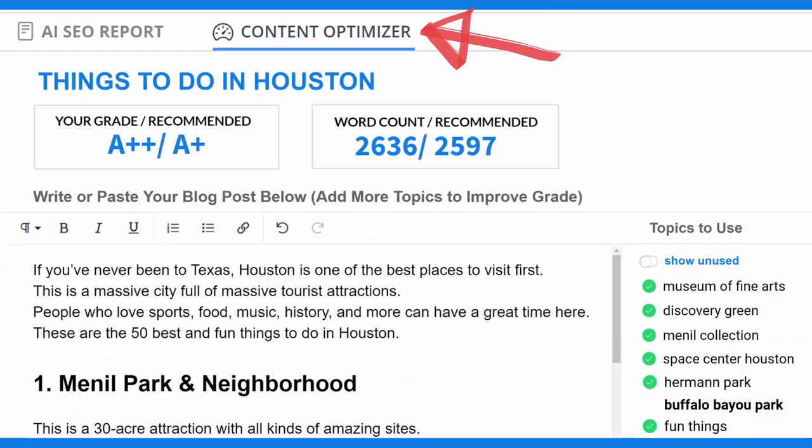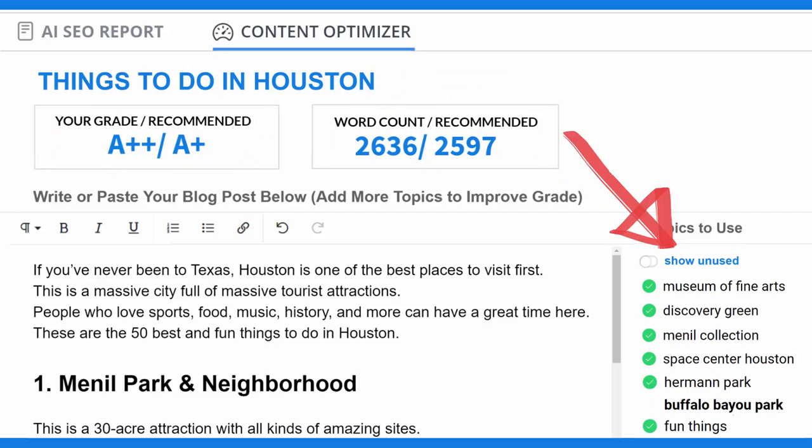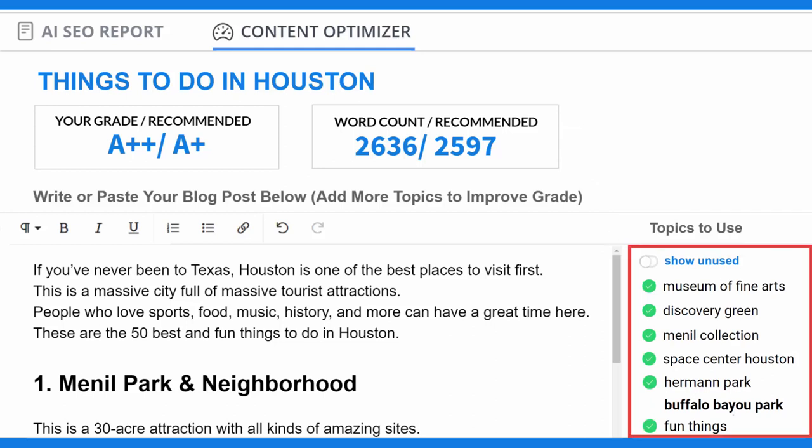The second tab takes you to the Content Optimizer. After you write or paste your post into the optimizer, the AI will grade your post from an F to an A++ and count the number of words. Both of these update real-time as you add more content. The most important topics to cover are listed in order on the right-hand side — this is the same list of 40 to 100 topics from the SEO report. The words that are already in your post show up as checked off so you can see the ones you still need to cover.